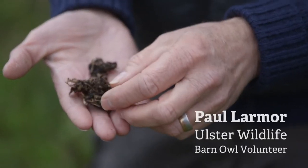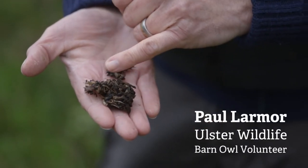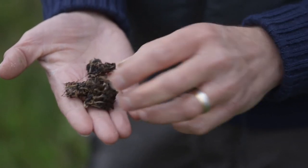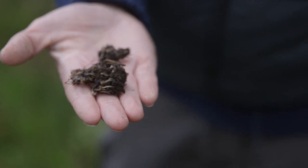What we're looking at here is a Barn Owl pellet. You can see a lot of the skull and a lot of the bones. This is probably either a mouse or a rat, and that's the type of evidence we're looking for.